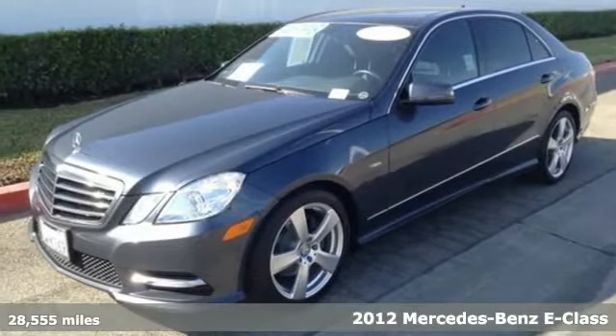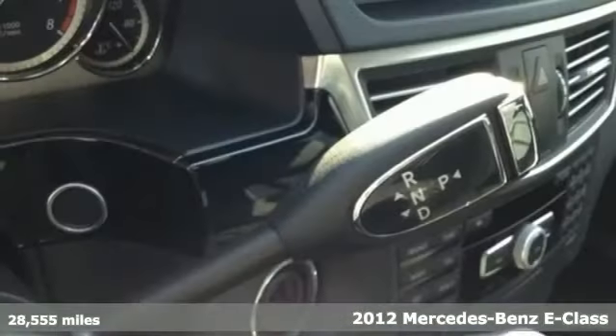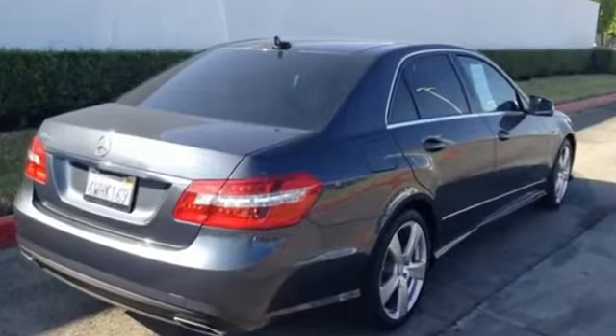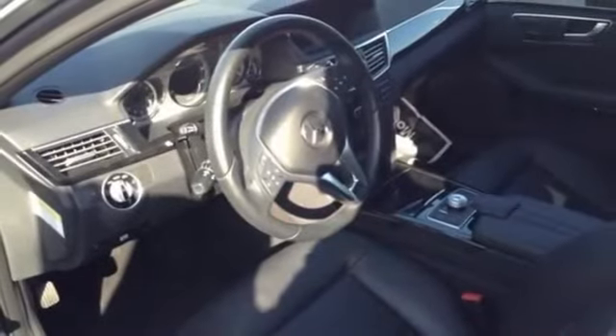It's a 2012 Mercedes-Benz E-Class. Have fun driving and look good doing it. This luxury ride provides a nice experience with its power leather seats, Home Link, Smart Key System, and DVD Entertainment System, and feel protected by its rain sensing wipers, multiple airbags, anti-lock brakes, and stability and traction control.